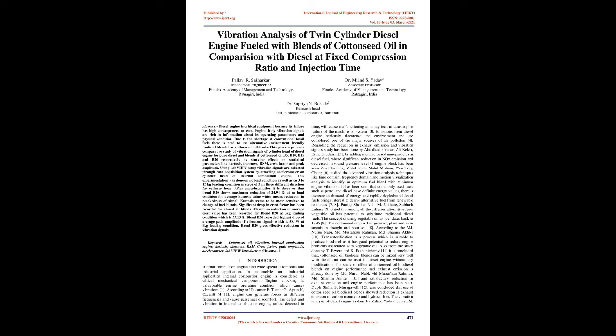Kurtosis seems to be more sensitive to change of fuel blends. Significant drop in crest factor has been recorded for almost all blends. Maximum reduction in average crest value has been recorded for blend B20 at 3 kg loading condition which is 55.13%. Blend B20 recorded highest drop of average peak amplitude of vibration signals which is 58.1% at 9 kg loading condition.